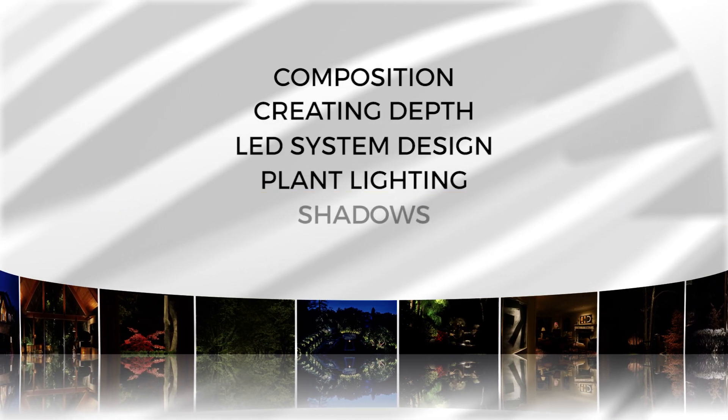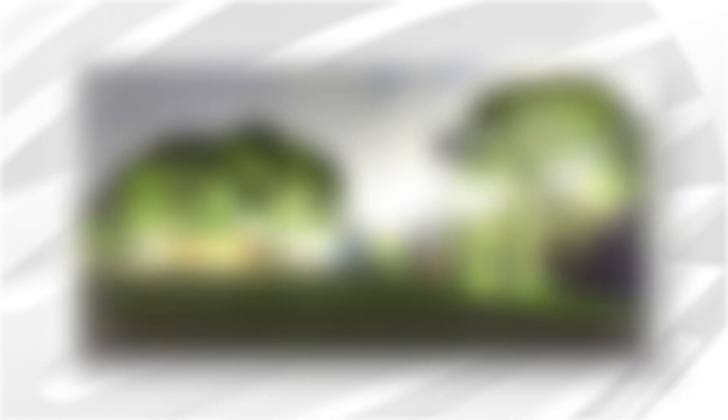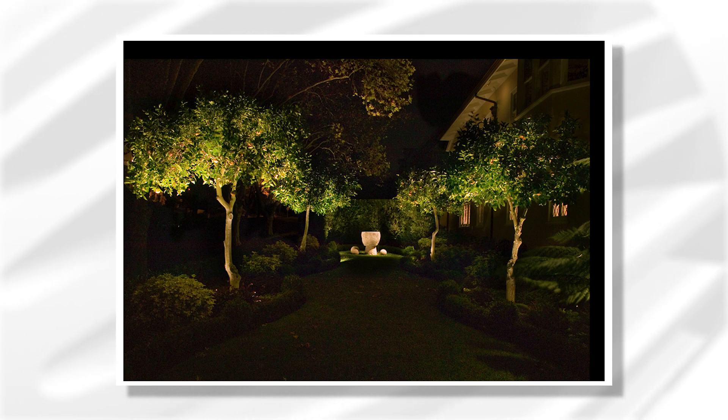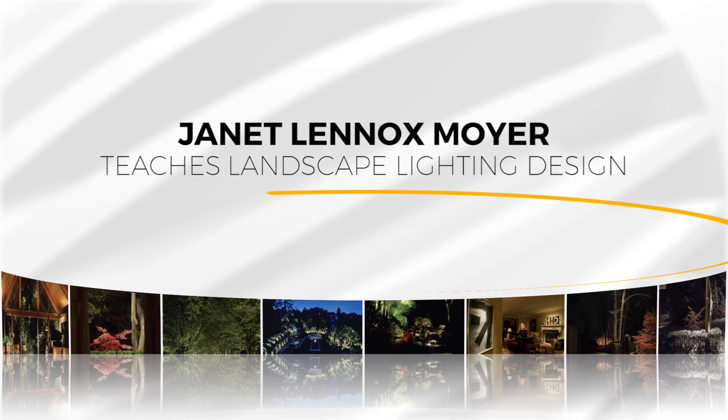We need light to scare away the darkness. We've made this big leap from old technology to LED. Change is going to happen — we have to accept LED. We have to let go of our old technologies. LED brings things to landscape lighting that we've never had.